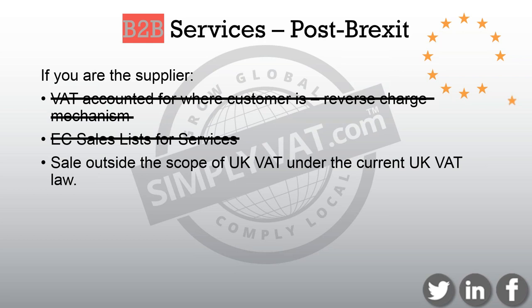In terms of you as a non-EU company now receiving services from an EU supplier, you'll probably receive an invoice without VAT, so that should make life a bit easier in terms of services.